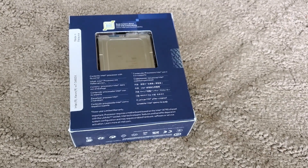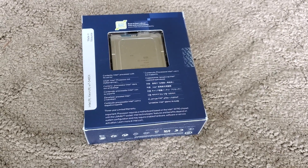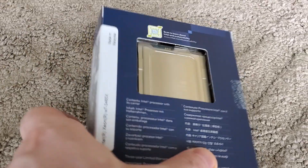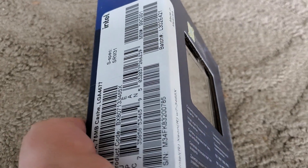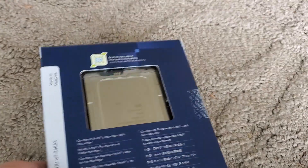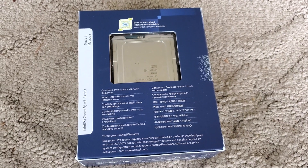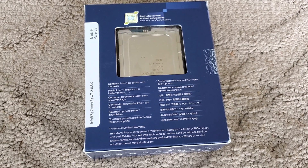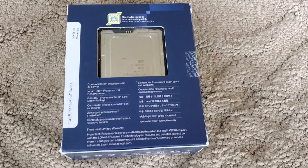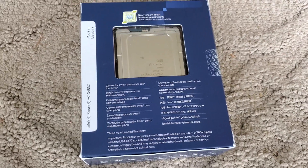This rant goes out to both Intel and Newegg. This is not an acceptable amount of protection for a $3,000 CPU. As you can see, it's like two or three millimeters away from the edge of the box, covered with only a thin piece of plastic which provides basically zero protection. And as for Newegg, they didn't bubble wrap this or anything — they just threw it in the box with some peanuts.